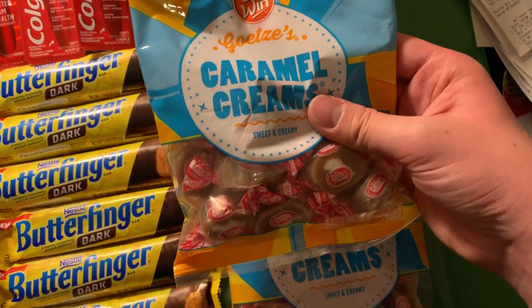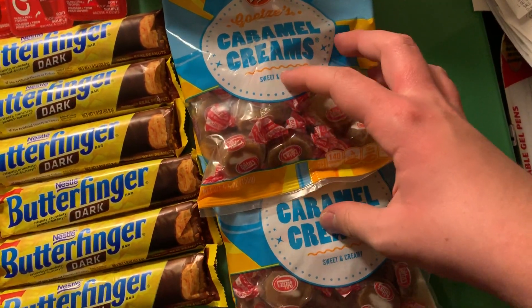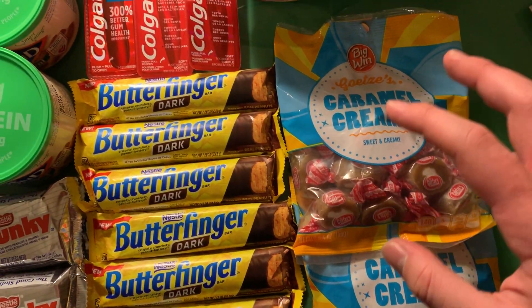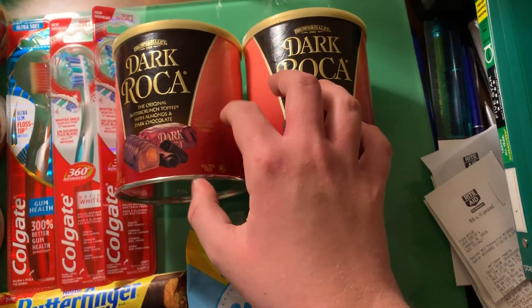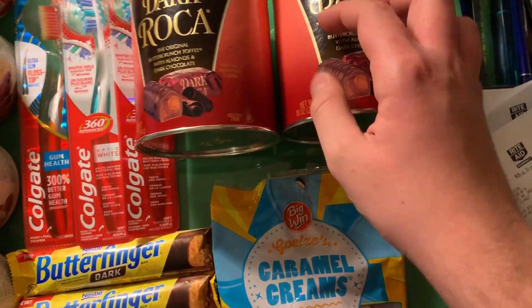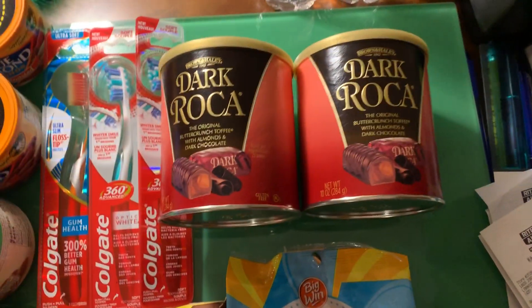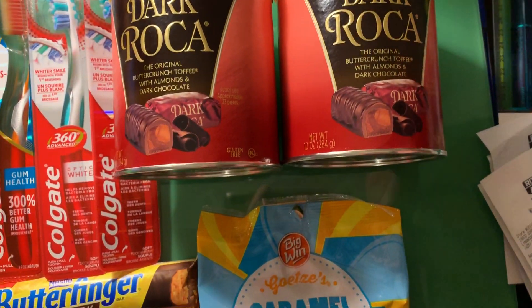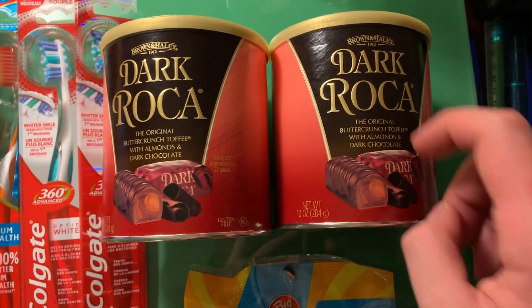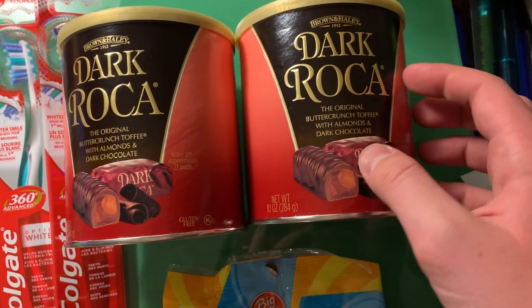The Big Win candies are buy one get one free, so they're $1.99 — $1.99 for two. That's not bad. I mean, if you really like these, then it's a good deal. We like these, so this is probably going to be a Christmas gift. These are like holiday candies — they go on sale during the holidays.